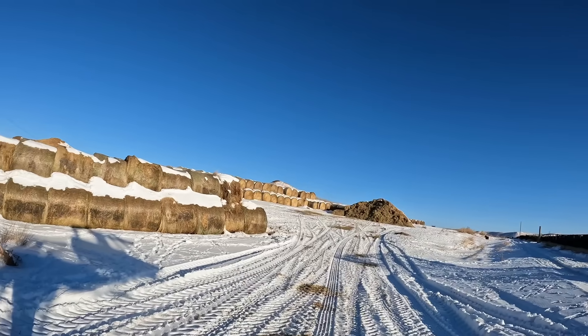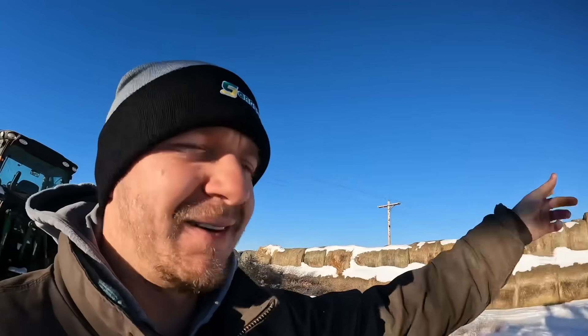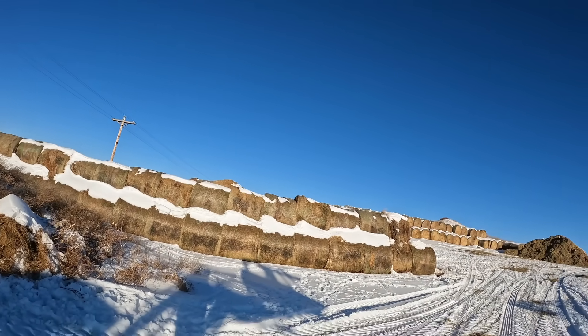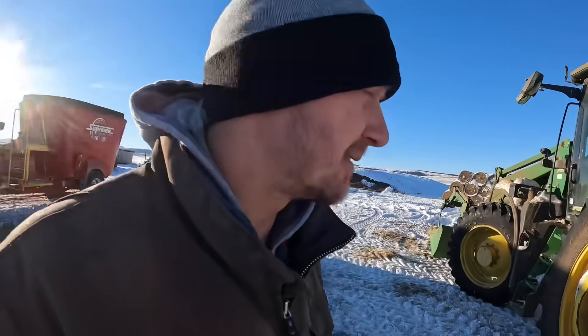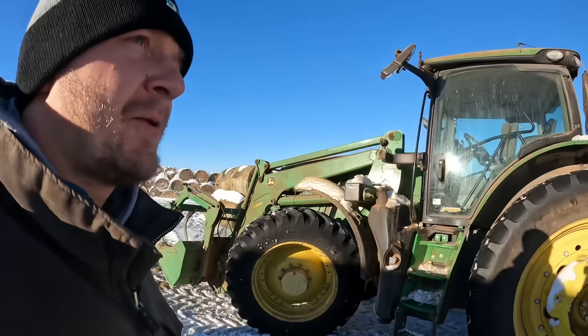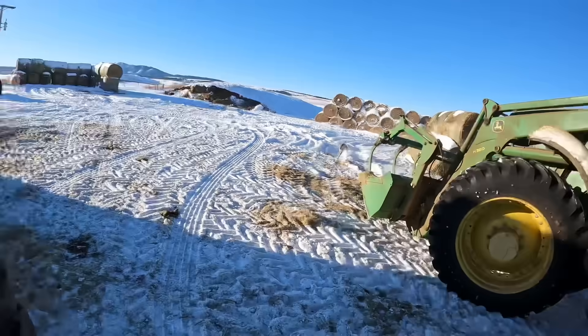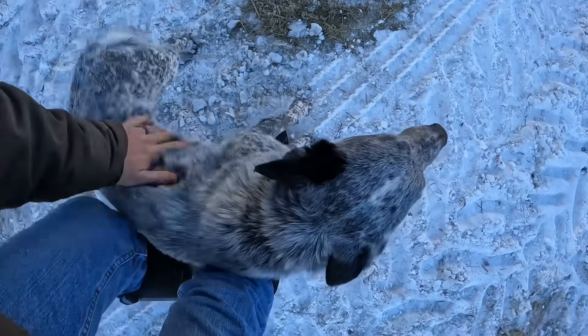Angus is chasing some grouse so I've got to go find him. Come on buddy — there he comes. He's got to run around the whole thing of bales, but he's coming. He'll come and wish you guys a Merry Christmas too and a Happy New Year. There you are buddy, good boy. Did you get the grouse? Did you get him?